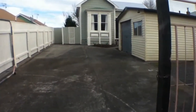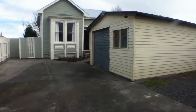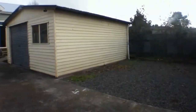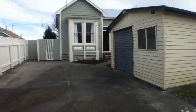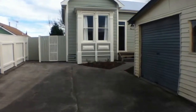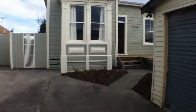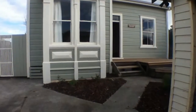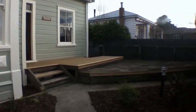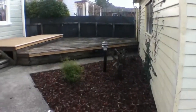Walking towards the property now. There is a single garage as well as off-street parking, meaning you can fit multiple cars off the street. Coming up to the front entrance, you can see there is a deck here — good for entertaining — with low maintenance, easy care gardens.